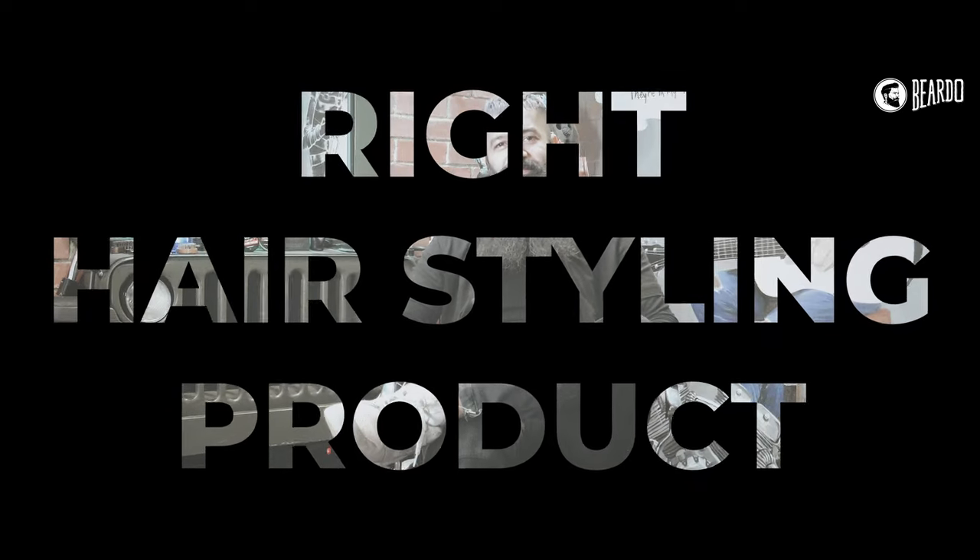How to choose the right product for your hair style? What is the biggest confusion in hair style? How to choose the right product for yourself? Let's tell you.